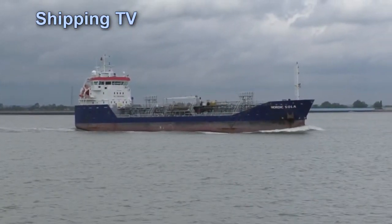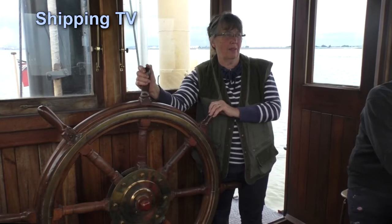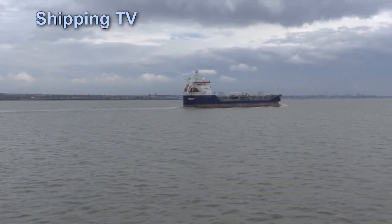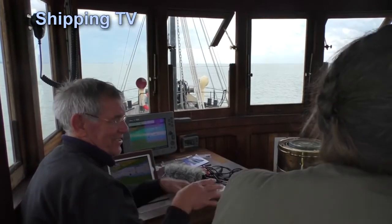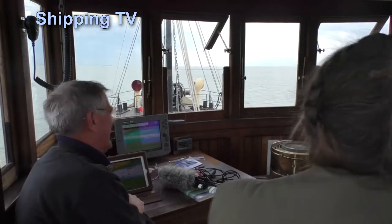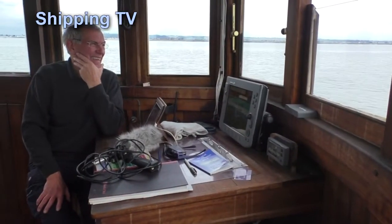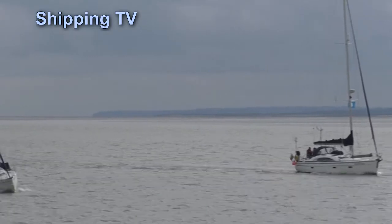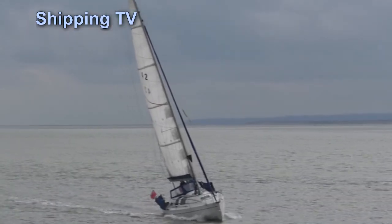Up on the bridge there's more traffic to deal with and the ship's cook gets her trick on the wheel. A couple of yachts are taking the young flood upriver too — they're probably heading for St Katharine's or another marina for a few days in the big city.